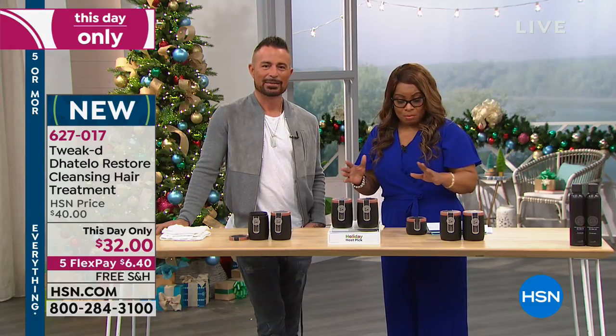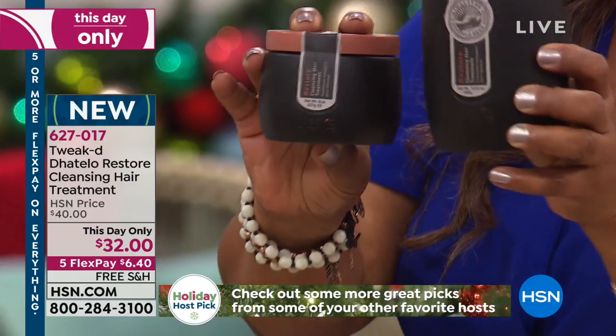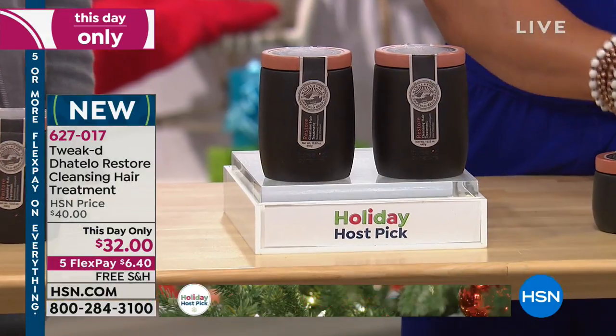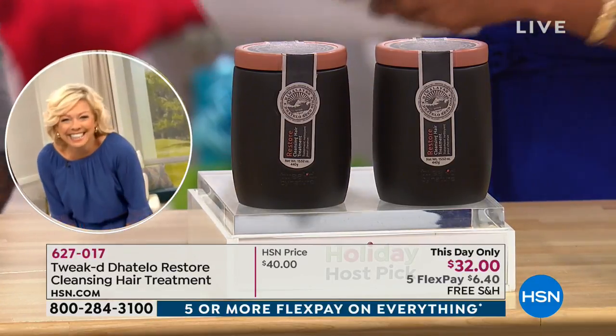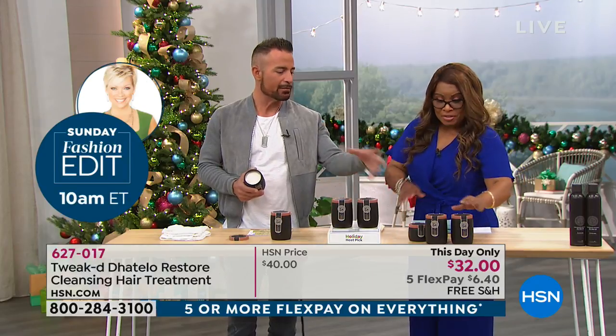This is even better than a buy one, get one. This is your regular eight-ounce size, which normally sells for $29. Here's what you're getting today — these are the largest sizes ever offered. It's about double — you actually get two of them. These are 15 and a half ounce sizes. You've got over a year's supply, and that's using it every single day. This is a treatment and intensive hair treatment that turns into your shampoo once you add water, and it replaces five products.